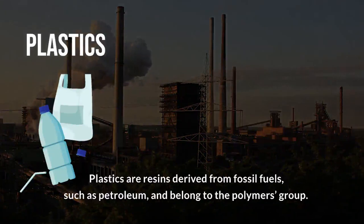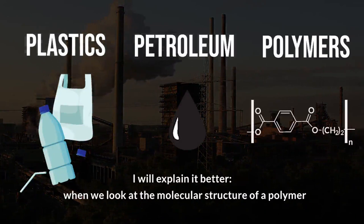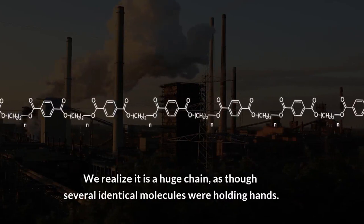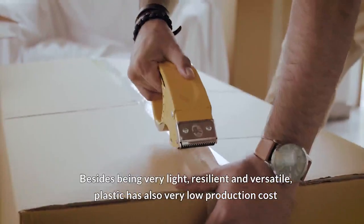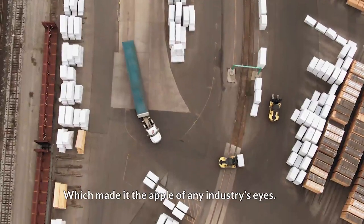Plastics are resins derived from fossil fuels such as petroleum and belong to the polymers group. When we look at the molecular structure of a polymer, we realize it is a huge chain, as though several identical molecules were holding hands. The structure of this chain enables the plastic to be molded, especially under heat and pressure. Besides being very light, resilient, and versatile, plastic has also very low production costs, which made it the apple of any industry's eyes.